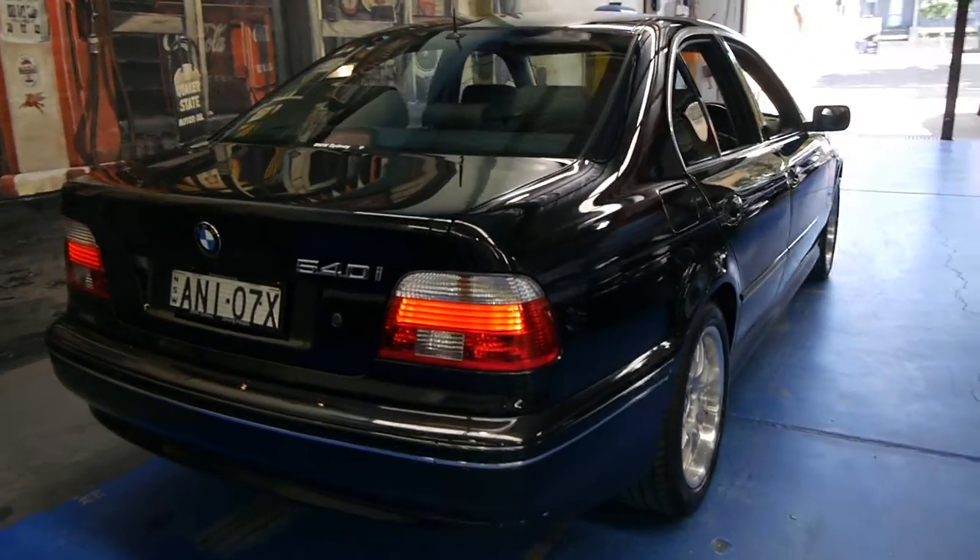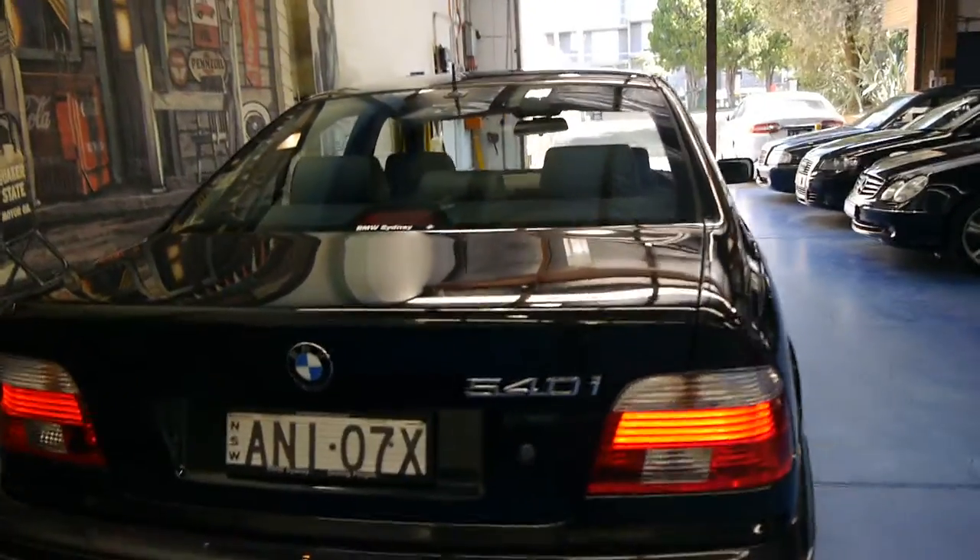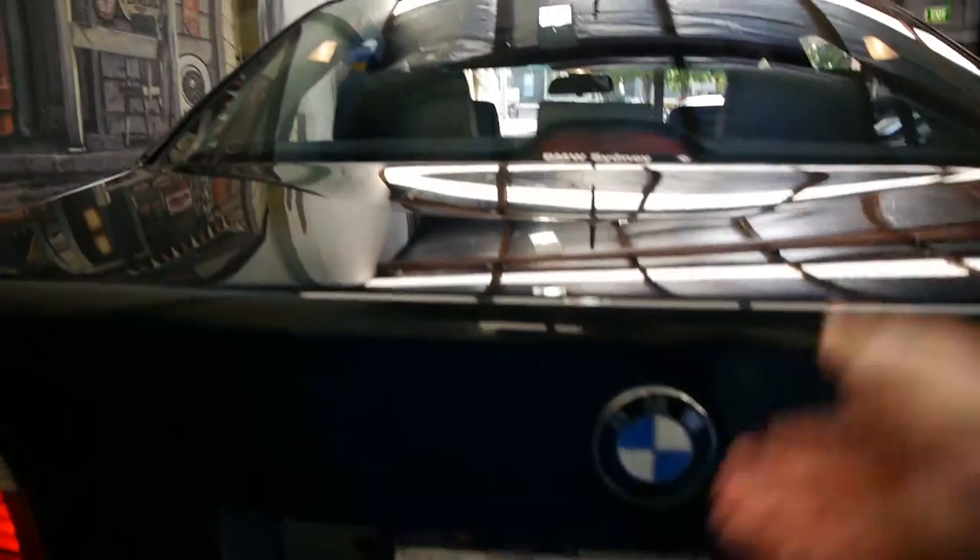Being a 2002 it is the updated series — you've got the newer lights in the back and newer lights in the front. It's a BMW Sydney car.